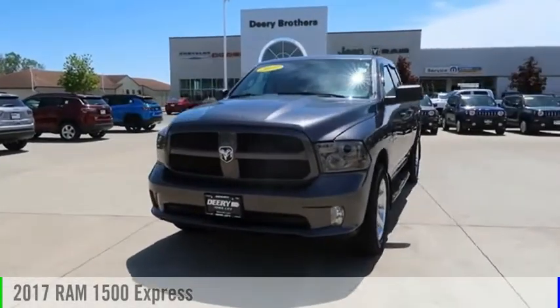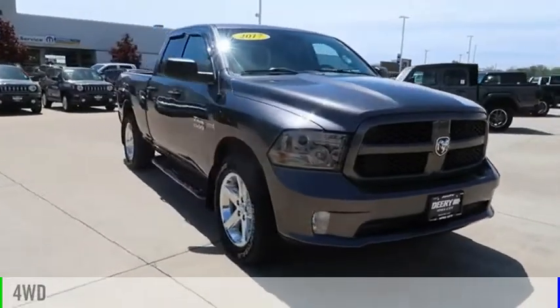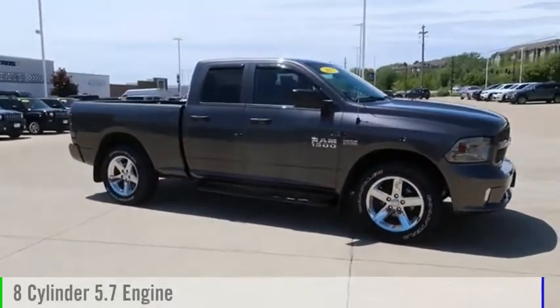Take a ride in the 2017 1500. This vehicle is powered by a four-wheel drive, eight-cylinder, 5.7 liter engine.